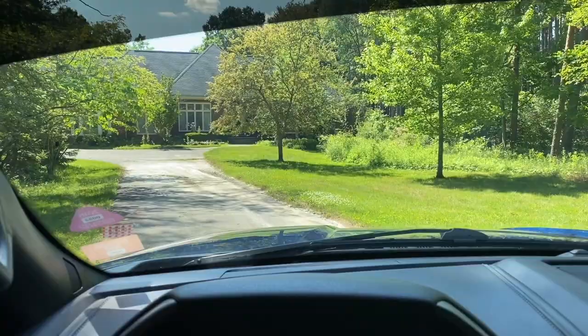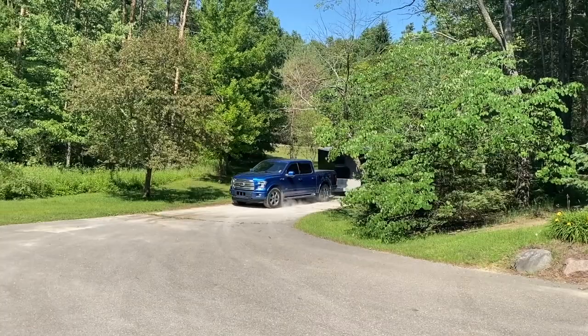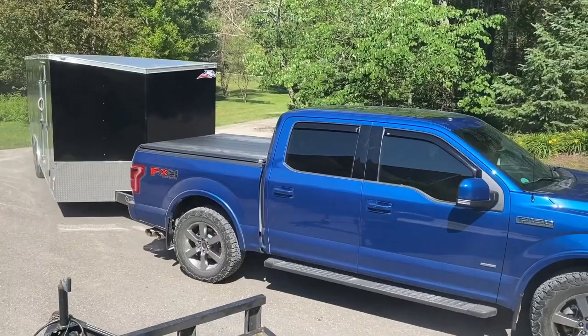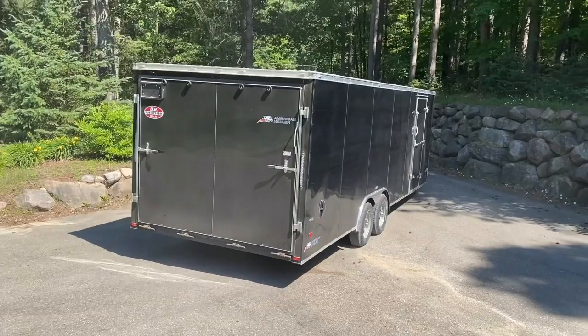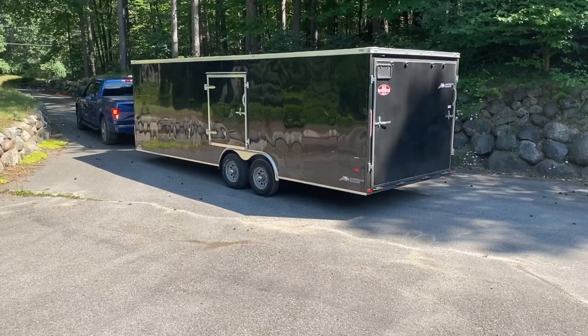All right you guys, we're home. Whoever ordered this trailer hooked it up with some upgraded tires. Most trailer tires are rated for 65 miles an hour, but the trailer tires on this trailer are rated for 75 miles an hour.